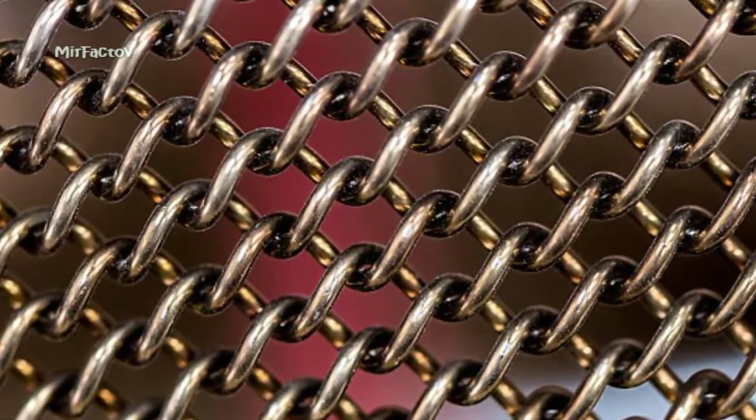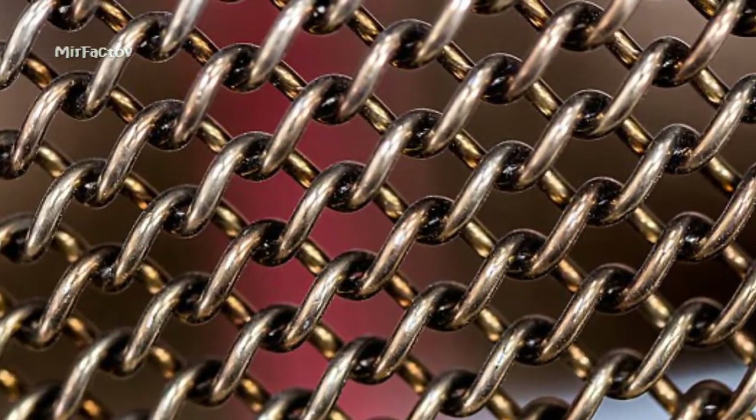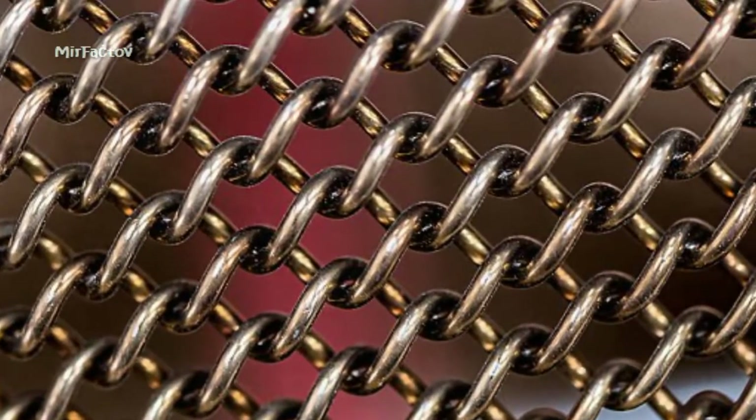We could actually deform the tire all the way down to the axle and have it return to shape — something that we couldn't even contemplate in a conventional material.